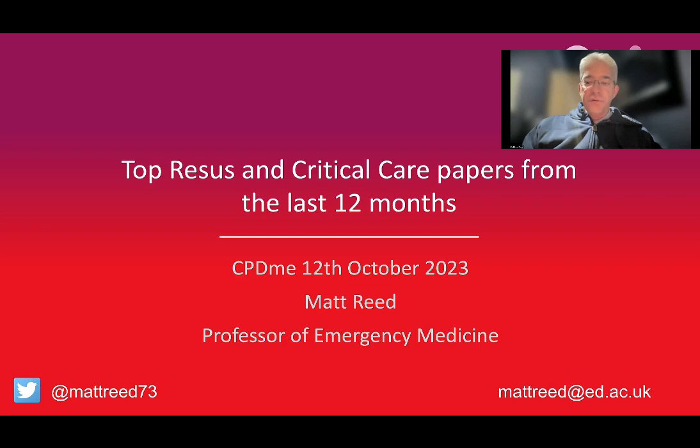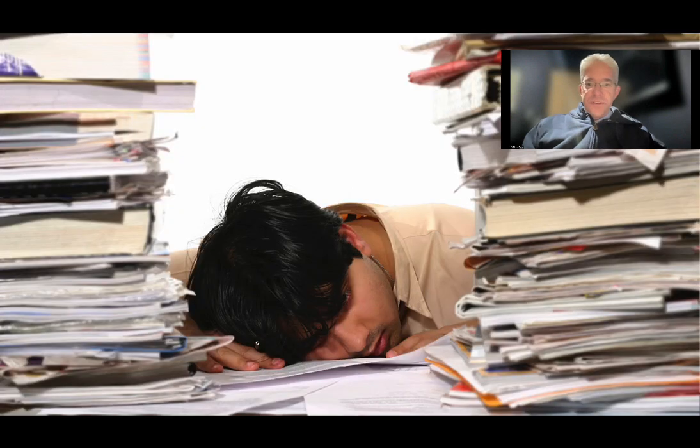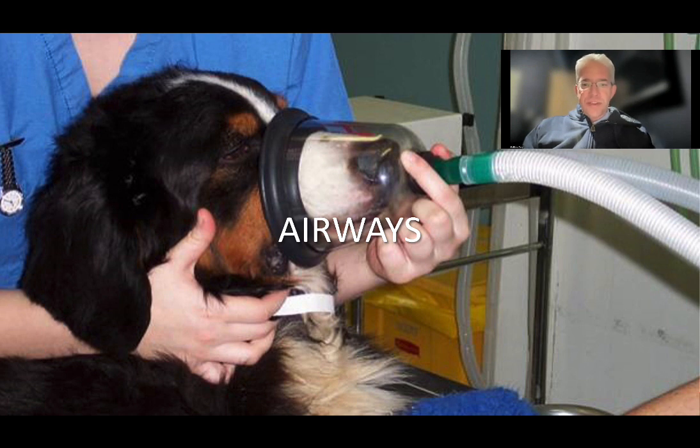These papers are all in areas that you practice in on a day-to-day basis. I've spent several weeks trawling the literature so you don't have to. I've got 40 minutes and eight papers — that's five minutes per paper. I've put QR codes in so you can scan and go directly to any paper. Tonight we're covering airway, cardiac arrest, sepsis, a potential treatment for pneumonia, and finishing with trauma papers.